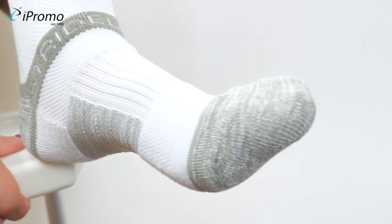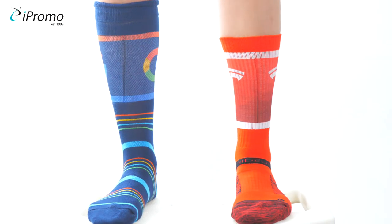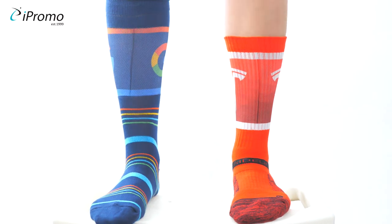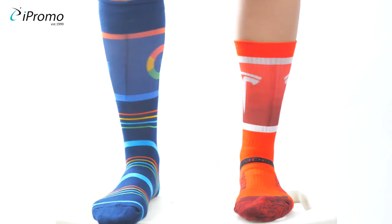The Premium Business Crew Socks features the highest quality combed cotton in the world. Just because someone is at work doesn't mean they can't make a fashion statement with some eye-catching custom business socks.